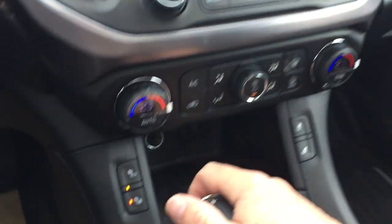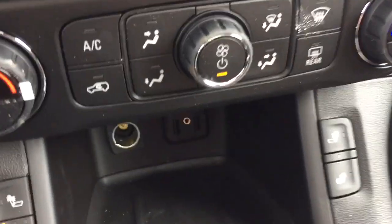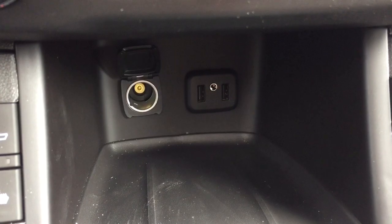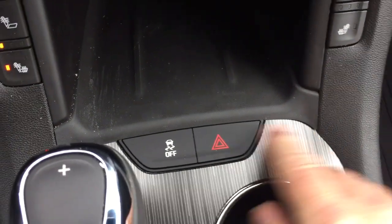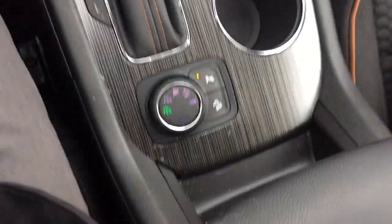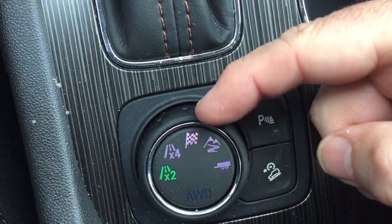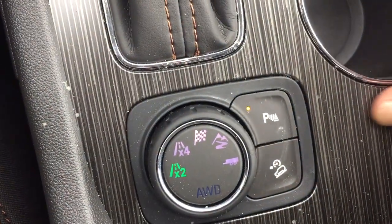Dual zone climate control for heating and air conditioning, heated seats both driver and passenger side, and down below you get a place to charge a device with two USB ports, 12 volt power, hazards and traction control, nice wood grain trim notes, and your drive select including all-wheel drive, sport mode, trailering mode, off-road, and trailering equipment is included.